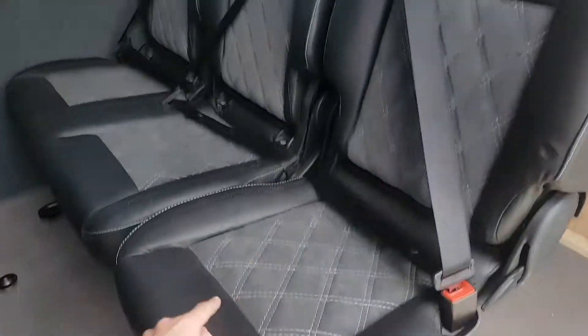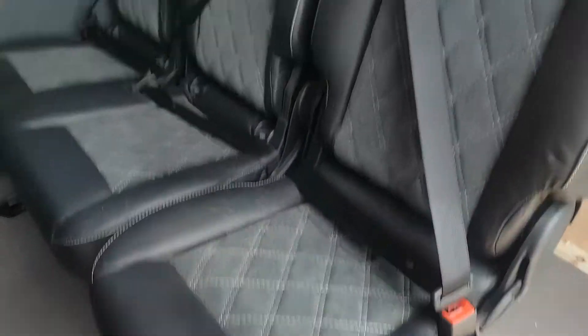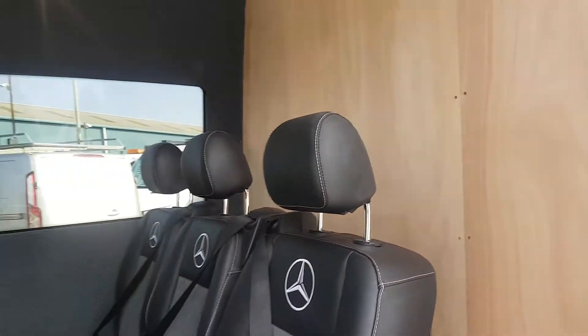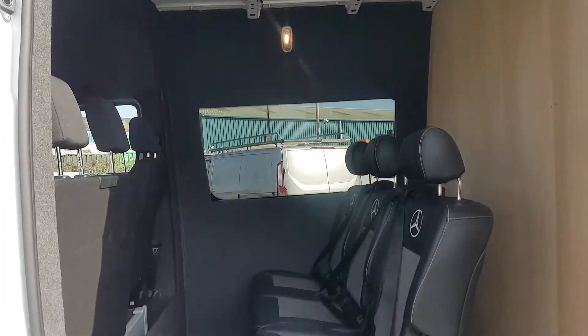It has leather seats in the back — leather suede with embossed logos. There's also a factory fitted wooden bulkhead and side windows.